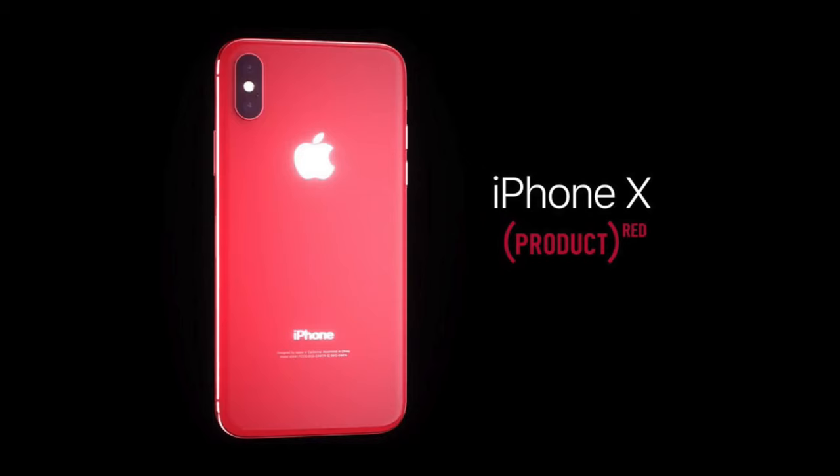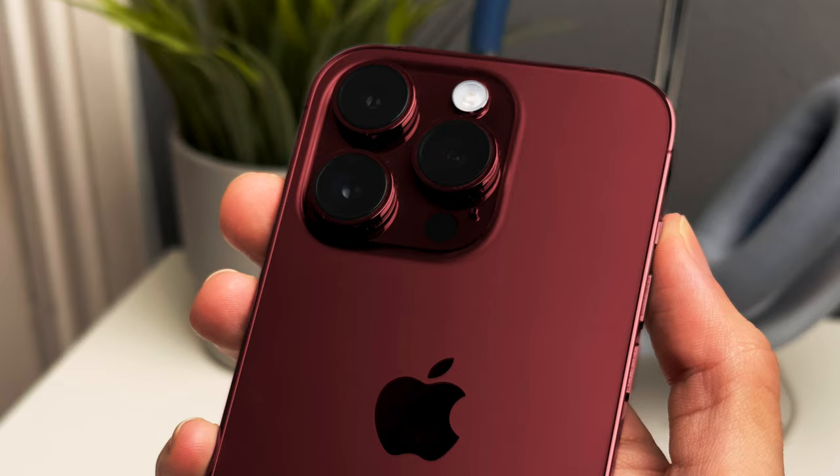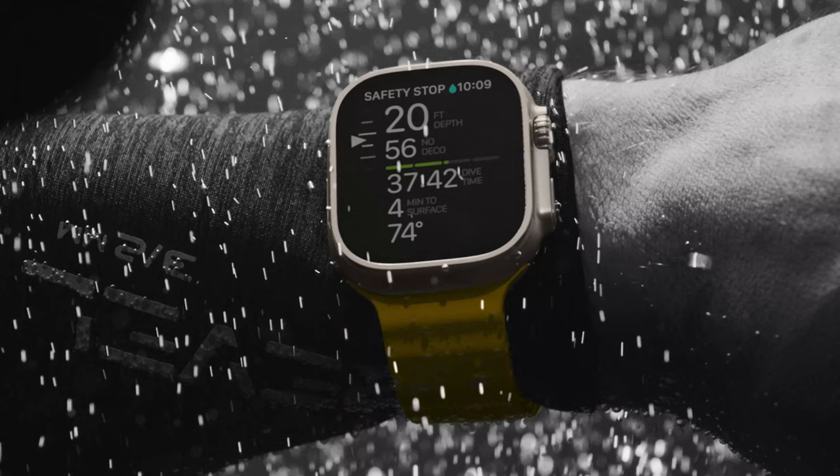I do want to mention that Apple has had issues anodizing the steel on the Pro models. We've heard tidbits regarding a red Pro iPhone in the past, but because they could not achieve the red finish on the rails, it was completely scrapped. Now, maybe titanium changes things and it's easier for Apple to get the finish they want, but considering the Apple Watch Ultra did not come in multiple colors, there's a chance we don't get this — so let's see what ends up being the case.